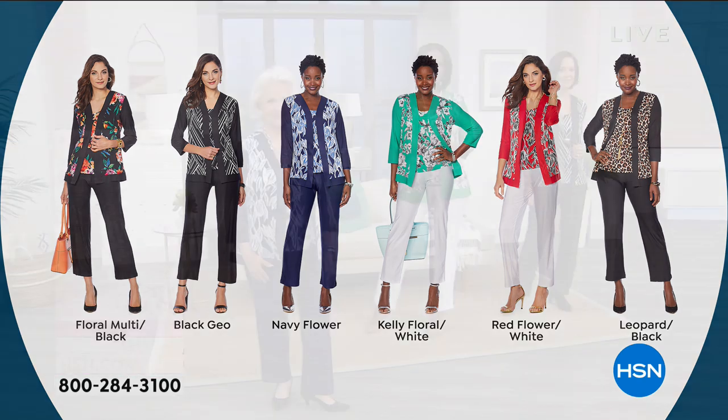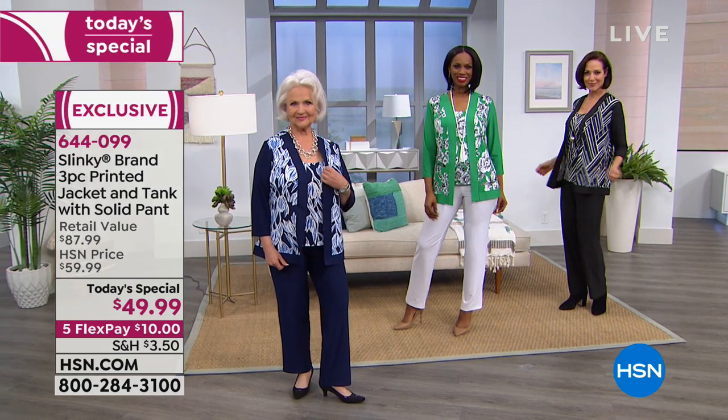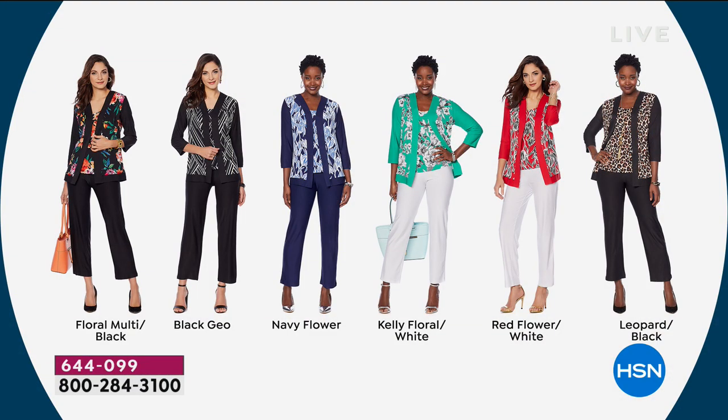Here's the gorgeous Kelly floral with the white, the Kelly white. We have the red floral, and the second most popular is the leopard. A lot of people, Jackie, are getting more than one.